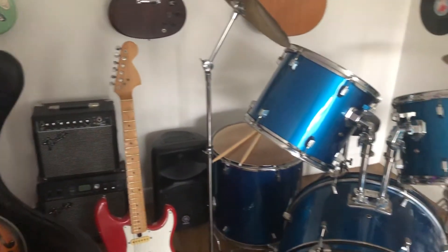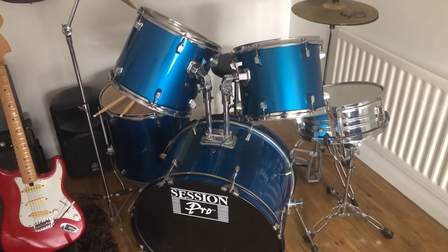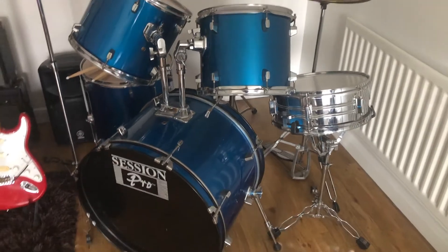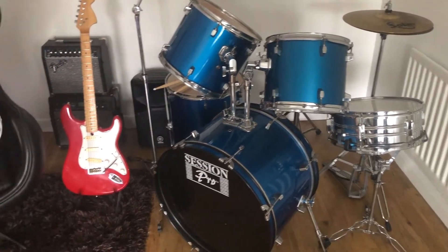And finally we have a drum kit. Not that this gets played at all, but my better half picked this up in a charity shop for 60 quid. So we thought, well, that'll make a useful addition or just a prop in the music area.